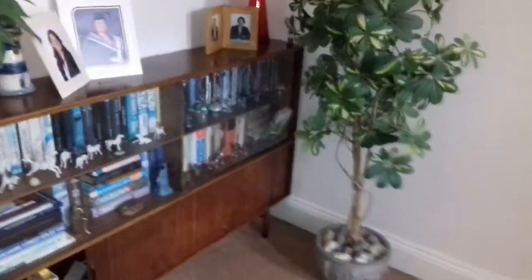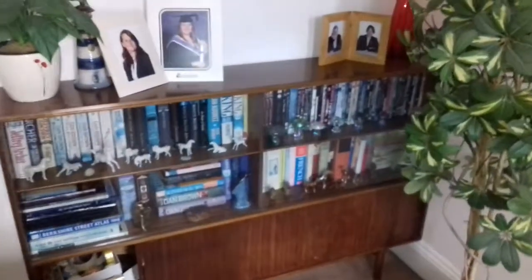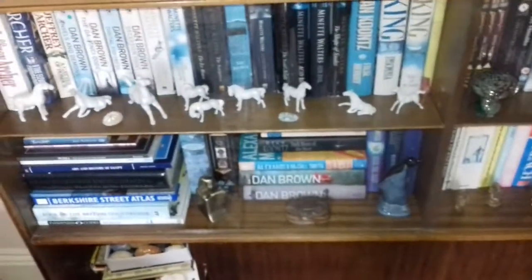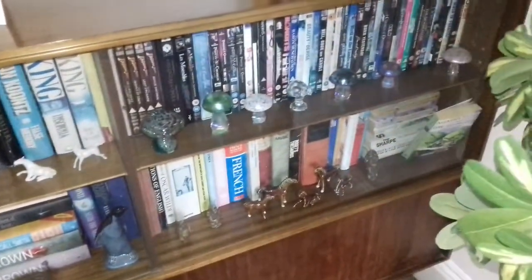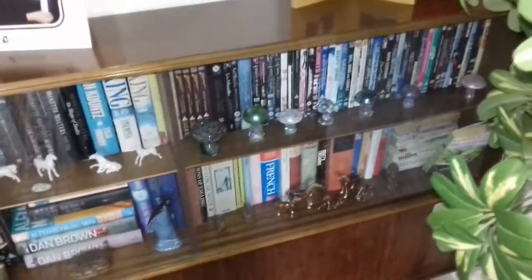And it's you again. One of my mum's treasures — she really went through a toadstool thing. Toadstools and horses.